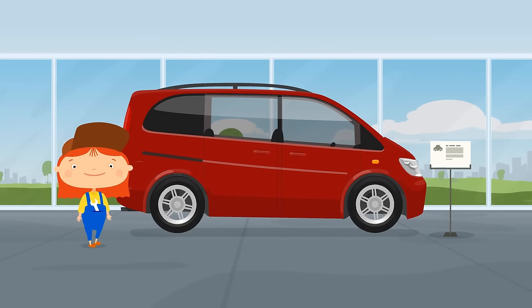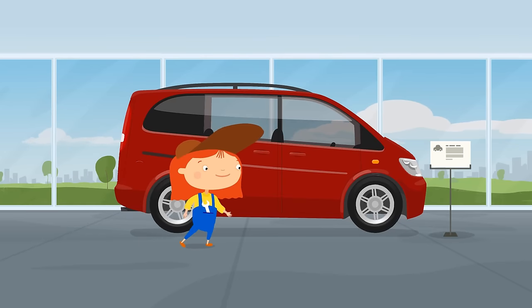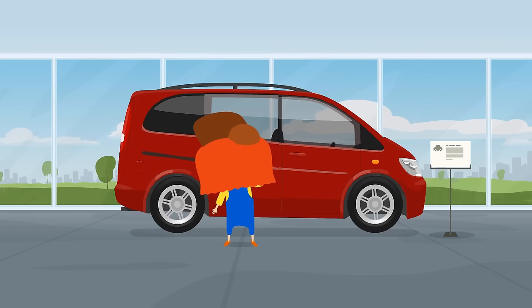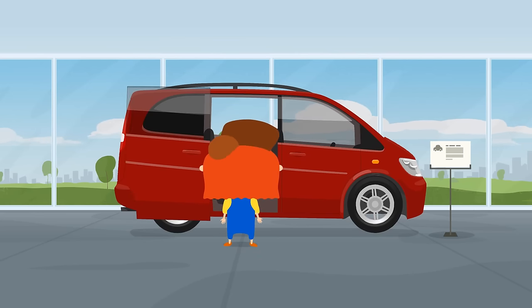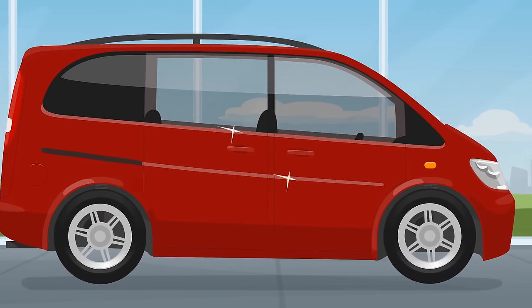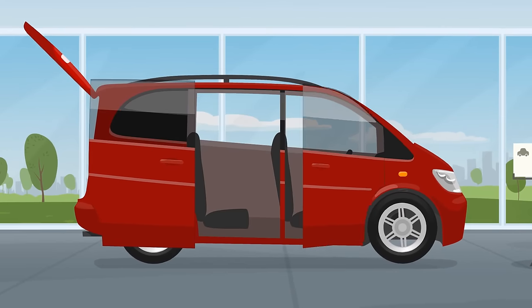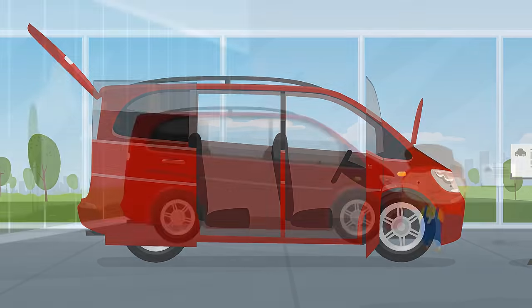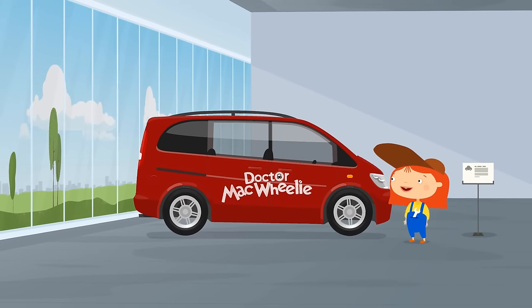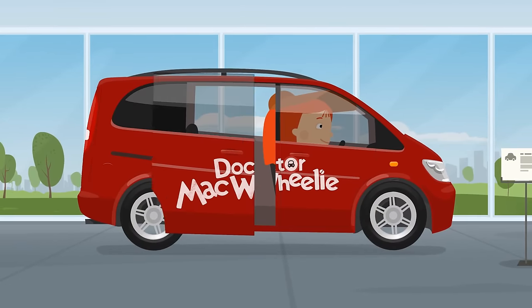Found it! This is a big red minivan. It has sliding doors in back, so it's convenient for loading tools. And the cabin is quite spacious. All you need to do is add the Dr. McQueely inscription. Let's take it for a test drive.